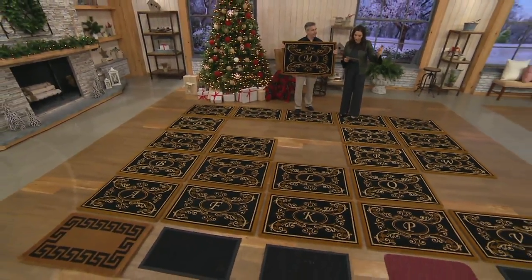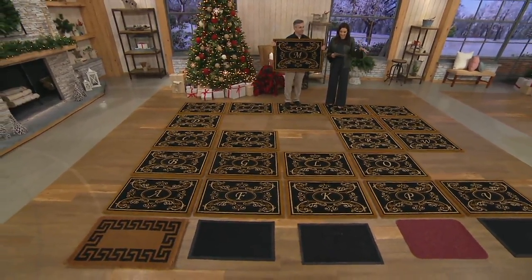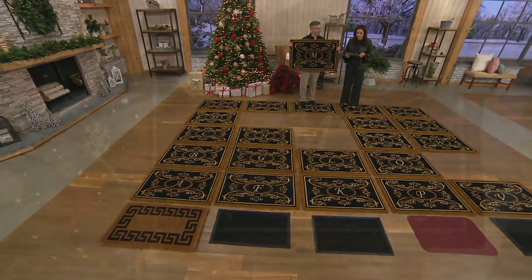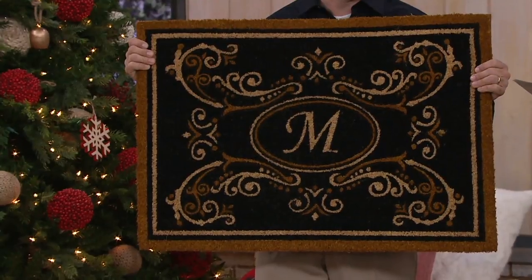The letters we're missing are I, N, U, and X. But all the other letters at this time we still have, so go ahead and grab it. The item number is 35572.